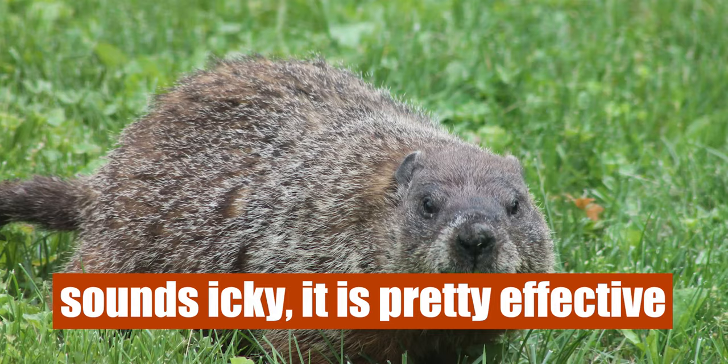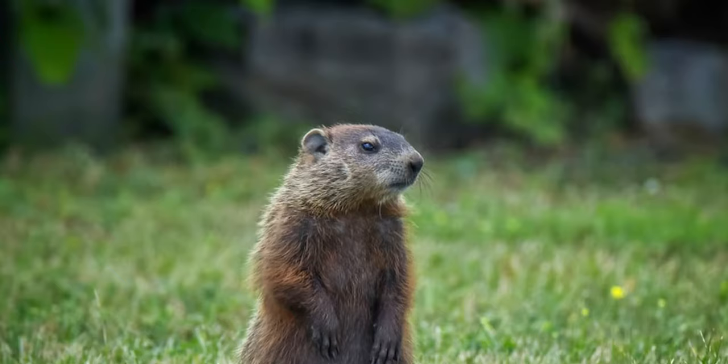So there you have it. Getting rid of groundhogs in your garden should be very easy so that you can protect your plants. Do you have any comments or questions? Make sure to drop them below and like this video. Till next time.